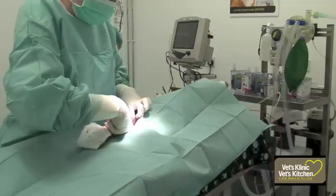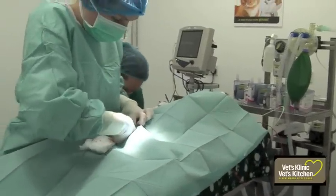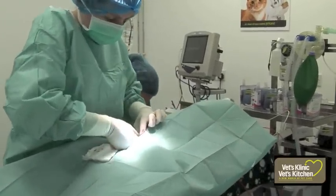Tara's owners brought her in as she was very off colour and not eating. They were also concerned that she'd been losing weight and drinking a lot more than usual.